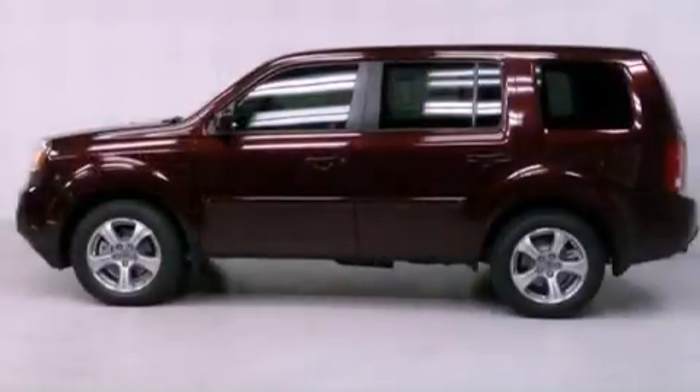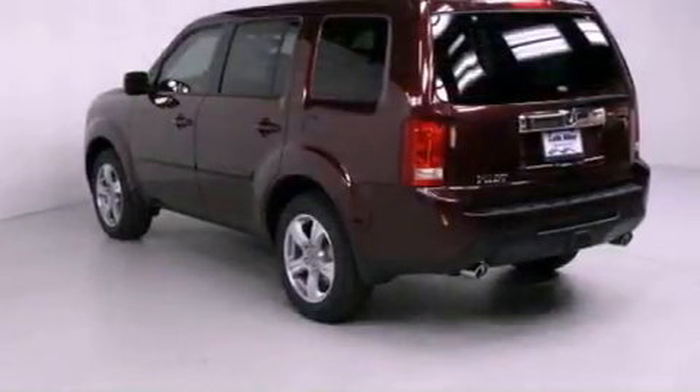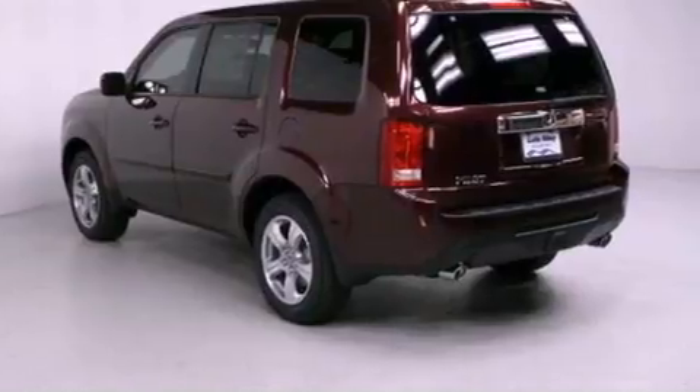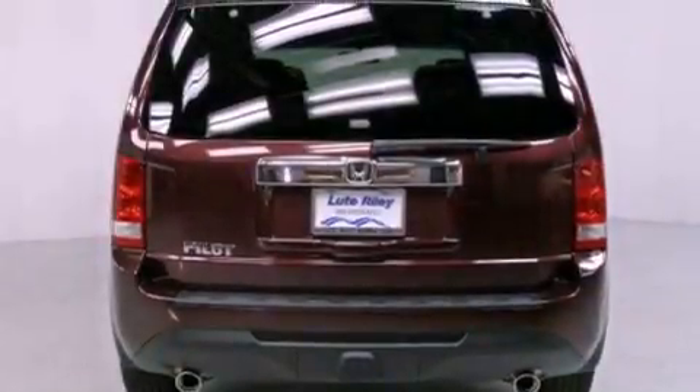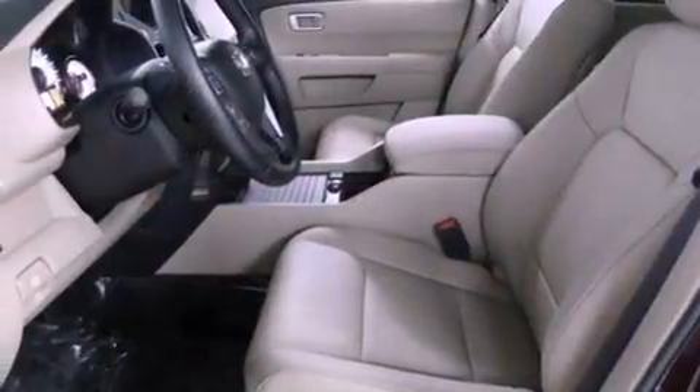Features include air conditioning with automatic climate control, a split folding rear seat, cruise control, a CD player, a leather-wrapped shift knob, a passenger side vanity mirror, a security system, traction control, and an auto-dimming rear-view mirror.